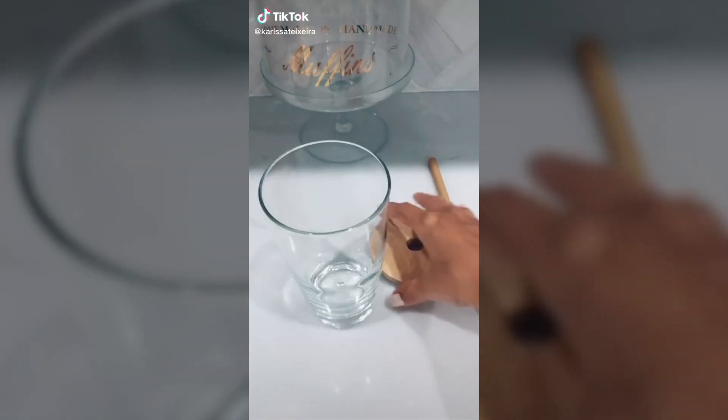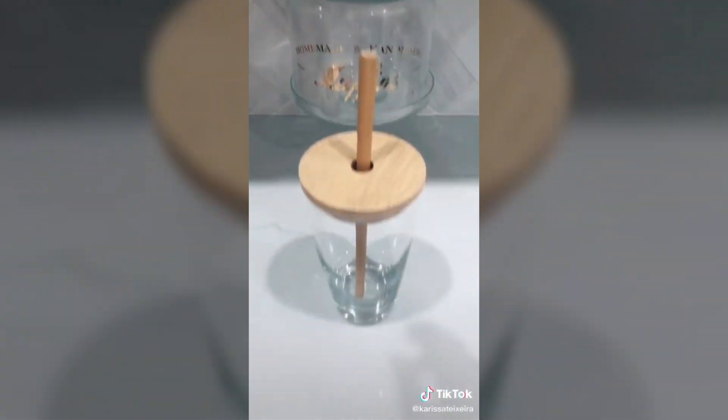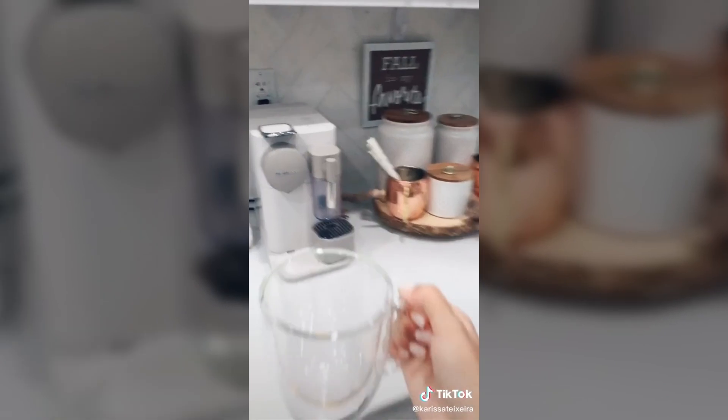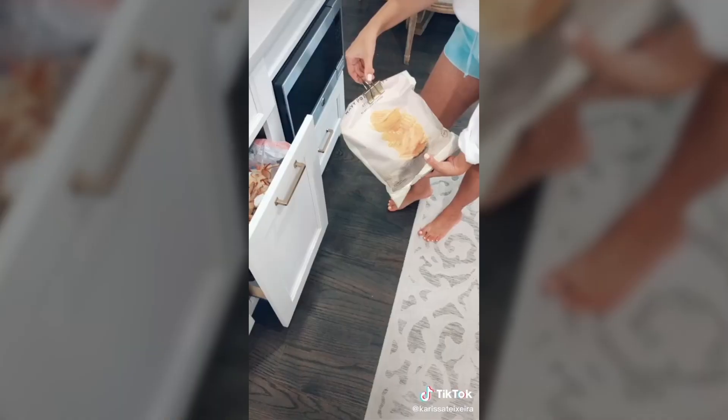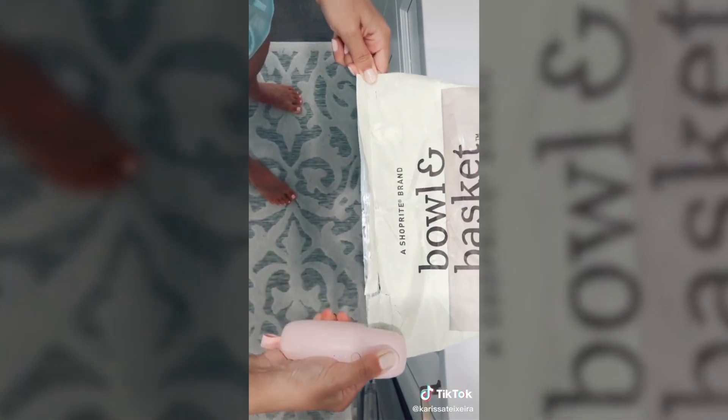Things you didn't know you needed from Amazon. First are these bamboo lids that also come with a bamboo straw. Next are these clear insulated mugs to keep your hot drinks hot and cool drinks cold. And toss away the bag clips because you now have a bag sealer to keep everything tidy.